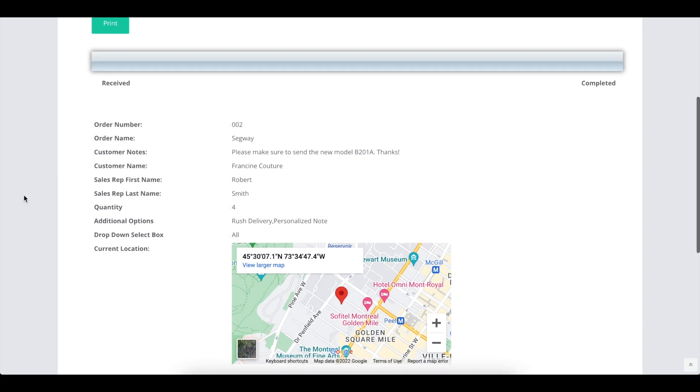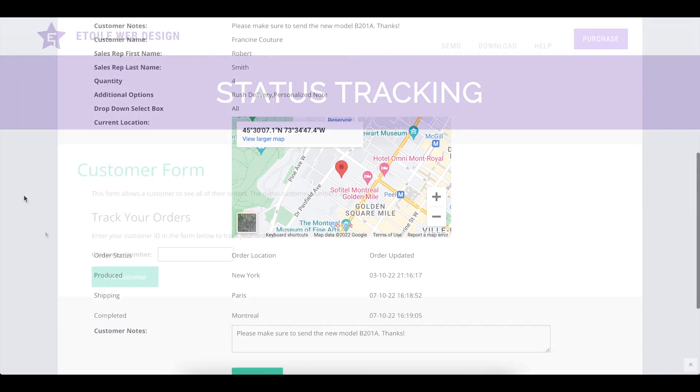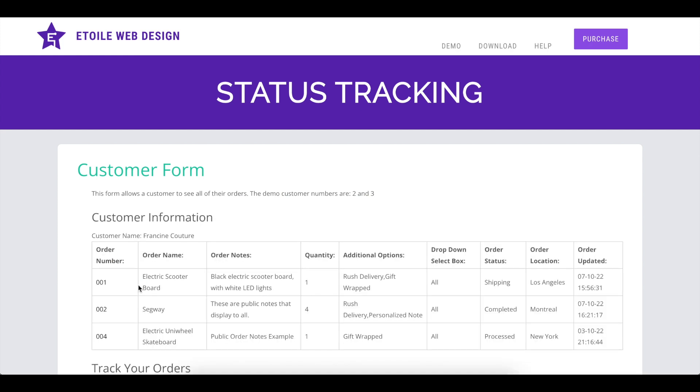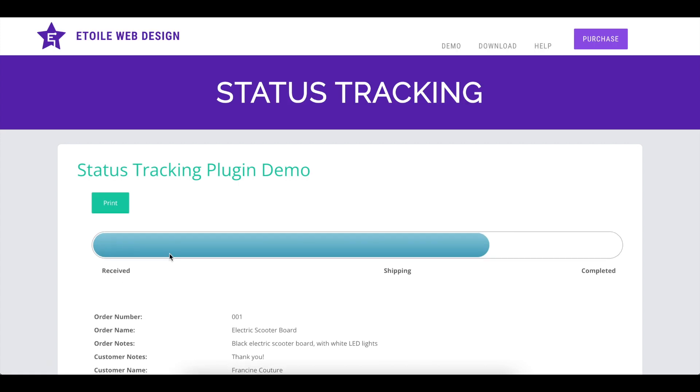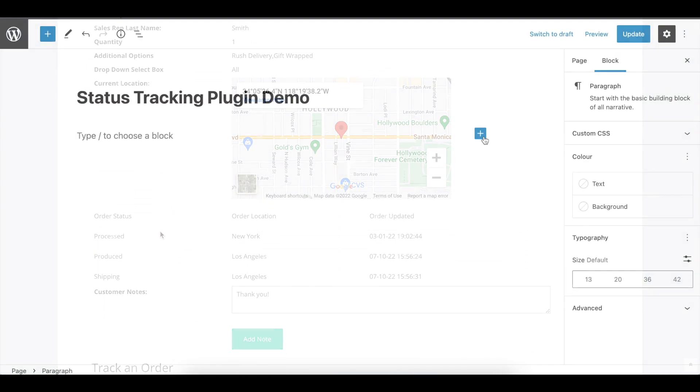Order Tracking is a powerful and easy-to-use WordPress plugin that lets you add a complete order management and tracking system to your website. You can quickly create and update orders in the admin panel or by spreadsheet upload, and you can provide a unique order number for each one, making it simple for your customers to check the status on your site.